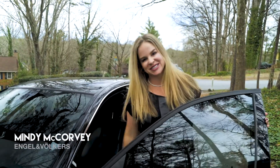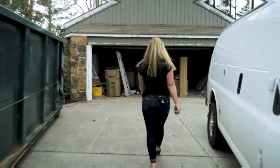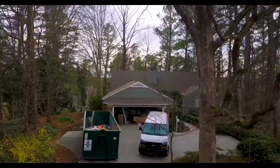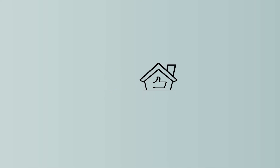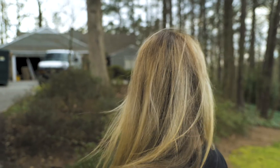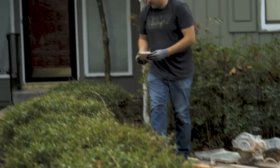Hey guys, I can't wait to show you this house today. Welcome to 4030 Summit Drive here in Indian Hills Country Club. I'm super excited about this flip project. Can't wait for you guys to see the progress. Now let's go inside and take a look.